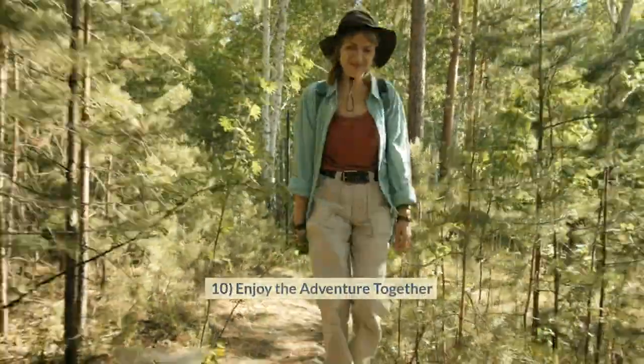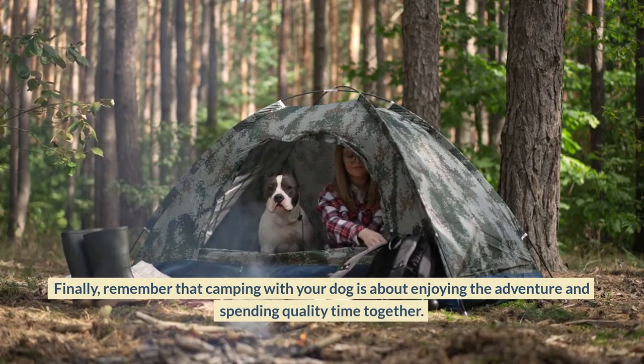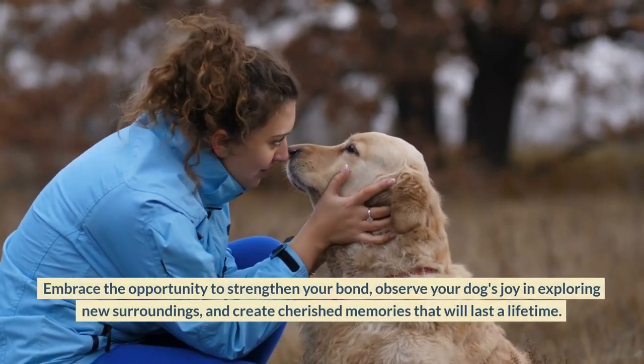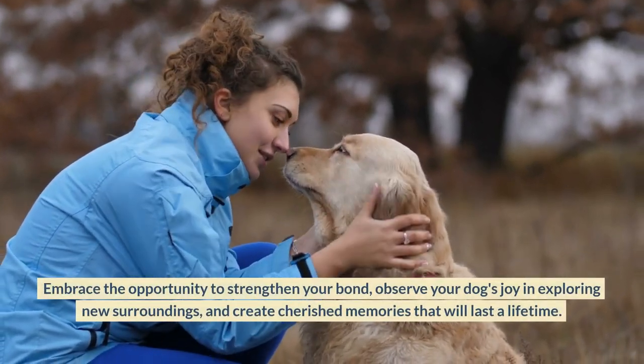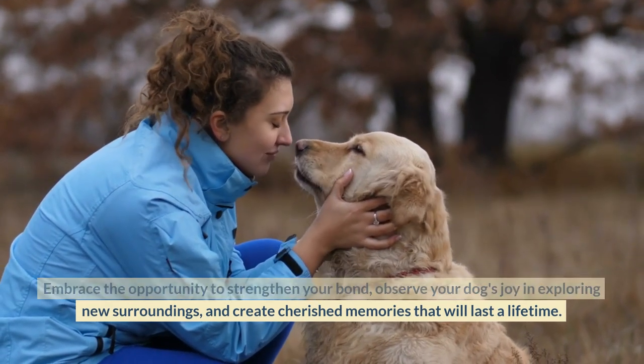Enjoy the Adventure Together. Finally, remember that camping with your dog is about enjoying the adventure and spending quality time together. Embrace the opportunity to strengthen your bond, observe your dog's joy in exploring new surroundings, and create cherished memories that will last a lifetime.